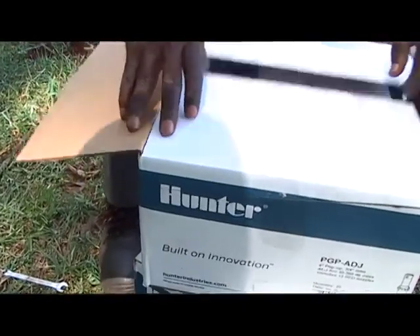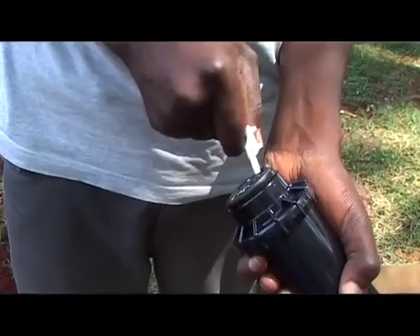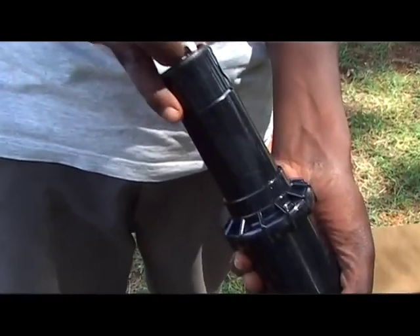DNS is very quality conscious and we have only partnered with the very best. Our main partner for lawn irrigation is a company called Hunter Industries, which is based out of California in America. They actually invented the pop-up sprinkler.